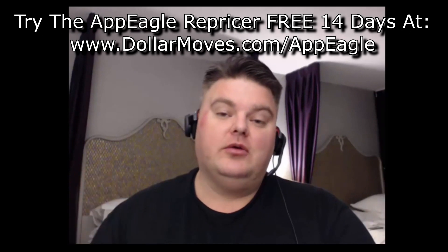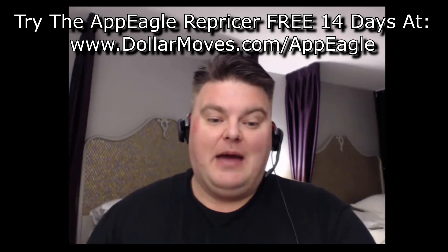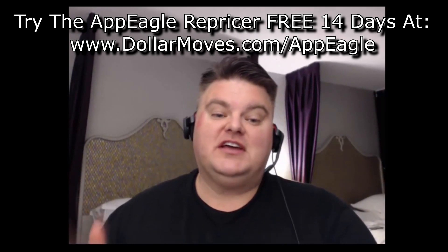You can find out all about AppEagle and get a 14-day trial at dollarmoves.com/AppEagle. That's dollarmoves.com/AppEagle.